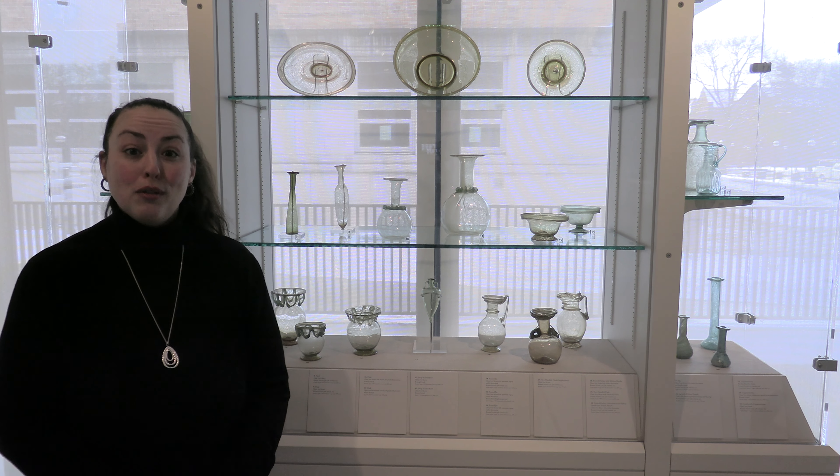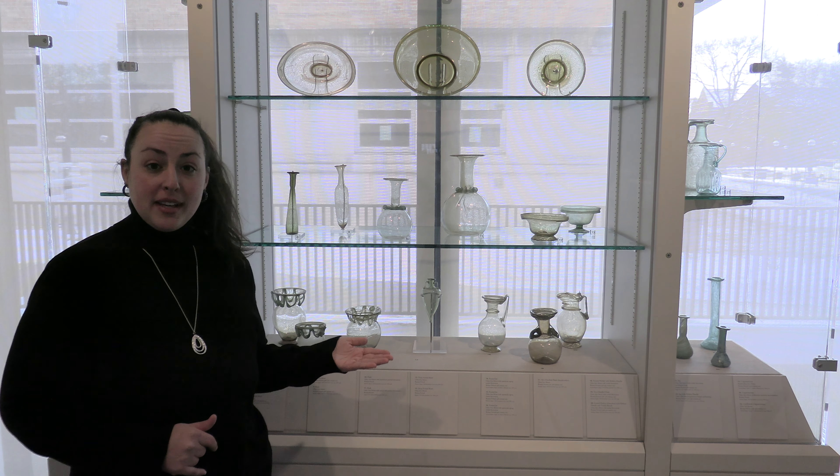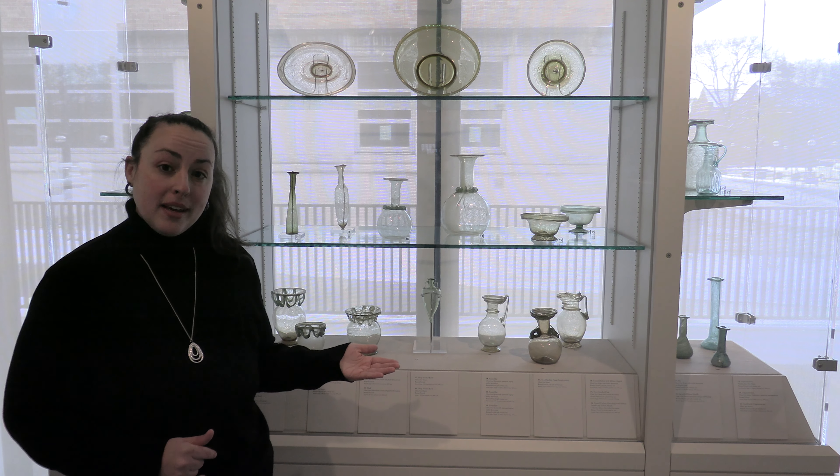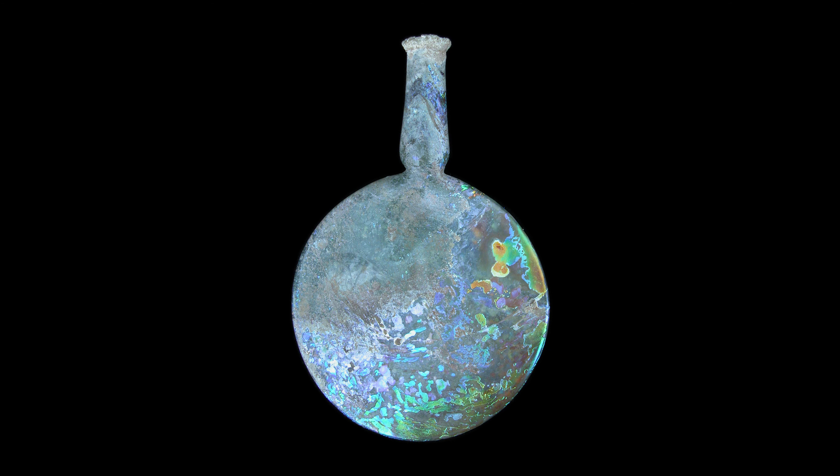During excavations at Karanis, archaeologists uncovered an unheard-of number of complete glass vessels, giving us a unique look into the daily lives of those people living at Karanis. The glass also tells us something about the economy. Since no glass-making facilities were uncovered at Karanis, these objects must have come into the city through trade, probably from sites like Alexandria and what would become modern-day Cairo. We can also see the diversity and progression of glass-making technology through this large collection from a single site, as well as use it as a comparative collection with our other assemblages from sites across the Mediterranean.